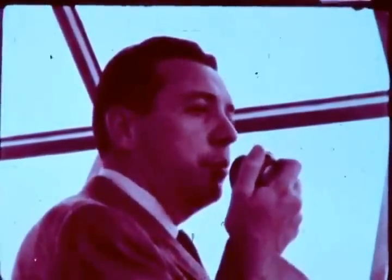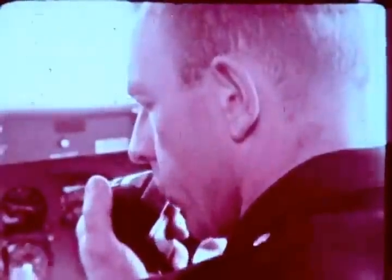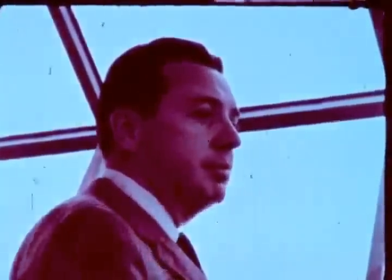Vance United 706, this is Valley of Church Control, over. 706, coming up. Clearance for a straight-in ILS approach. Trans-United 706, landing runway 13, wind southeast 10, altimeter 3006, clearance for straight-in ILS approach, report passing the outer marker. 706.